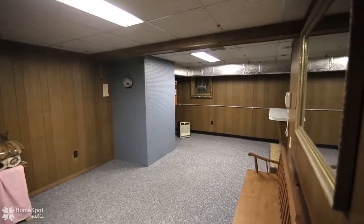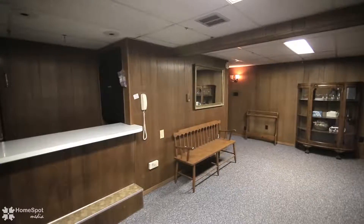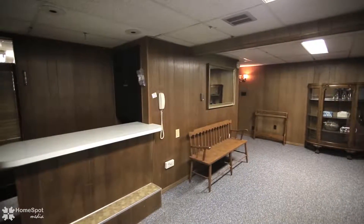More finished space in the basement creates a rec room with bar area, a second finished room, and three garages.